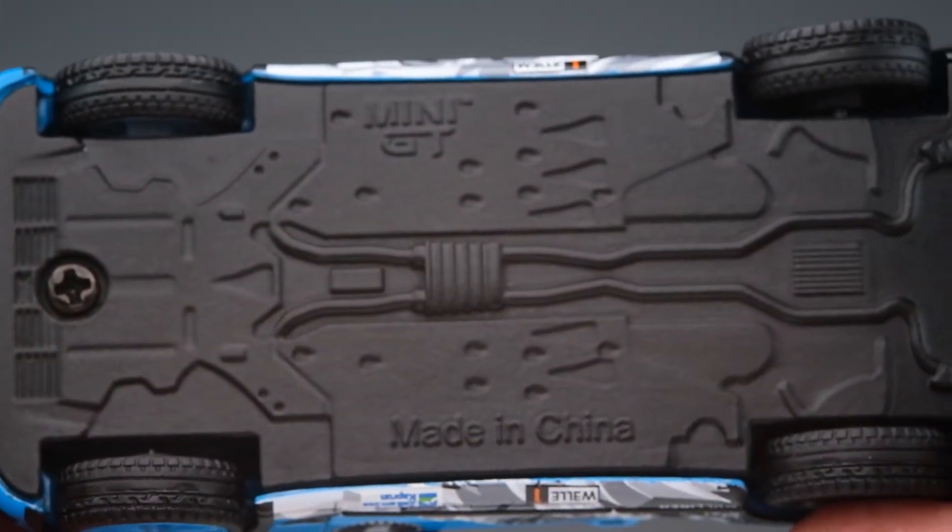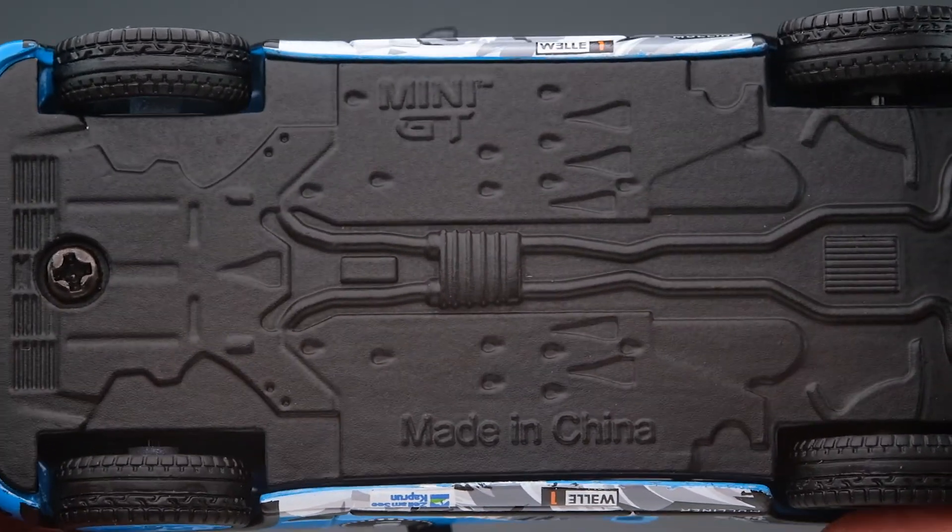The base is made of metal with some under-chassis detail. It is secured to the body with two screws.